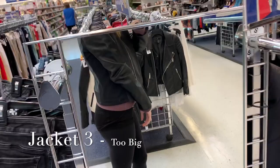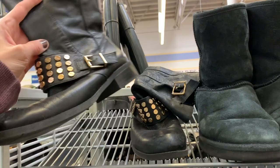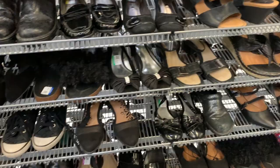Then I went to the shoe section. I saw these cute Jessica Simpson boots, but they weren't my size. I don't always find shoes at Goodwill — sometimes I have luck but I've only bought shoes there like twice. A lot of times they're just in really poor condition so I don't really ever find too much there.